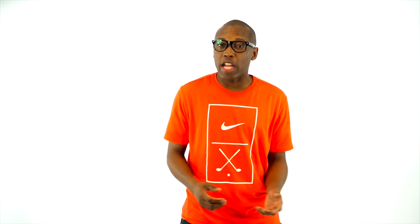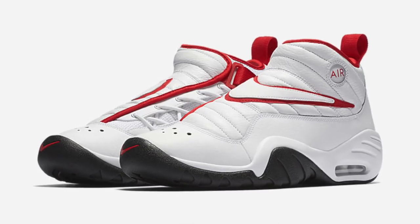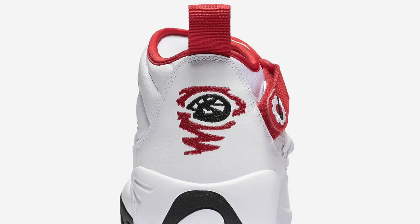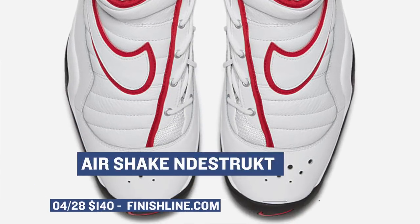If basketball is more of your thing, then Nike Sportswear is bringing back the Nike Air Shake Indestruct. This is one of the most unique old-school basketball shoes from Nike, but they were worn by one of the most unique basketball players I've probably seen in my lifetime. Those will cost you $140, and you can grab that red and white colorway over at Finish Line starting tomorrow.